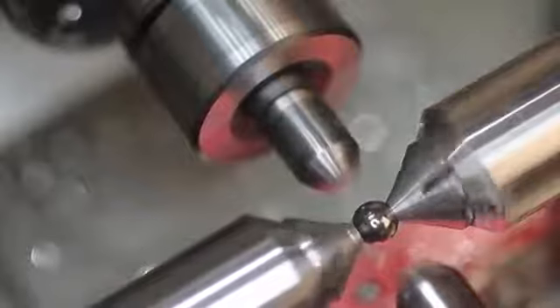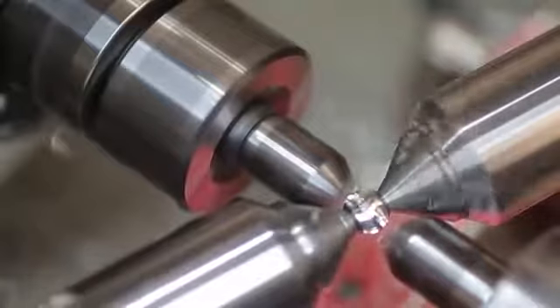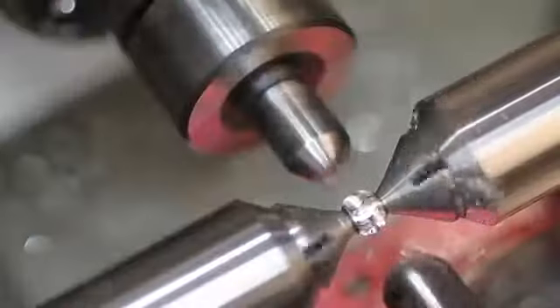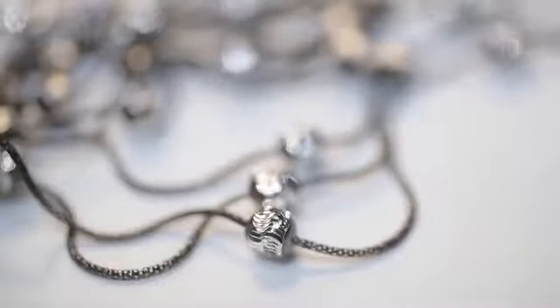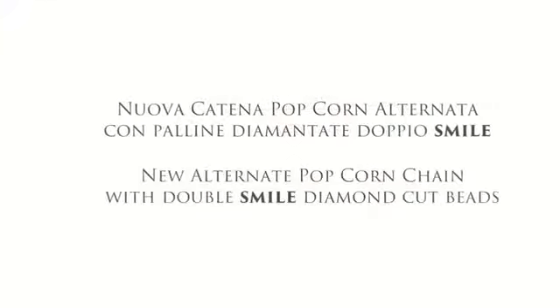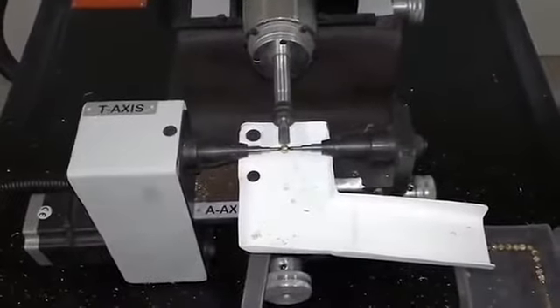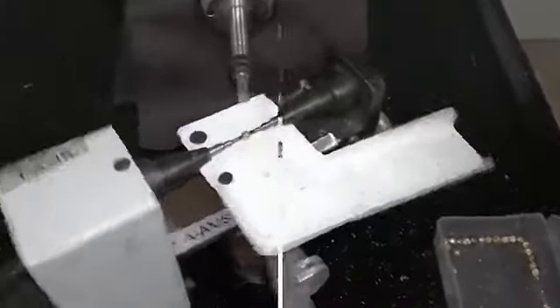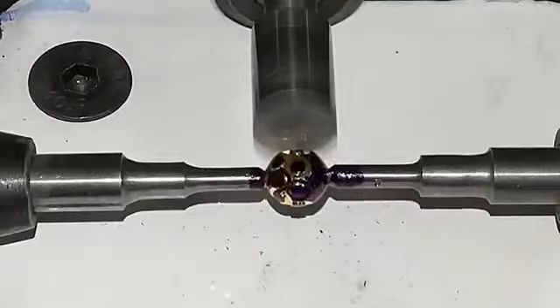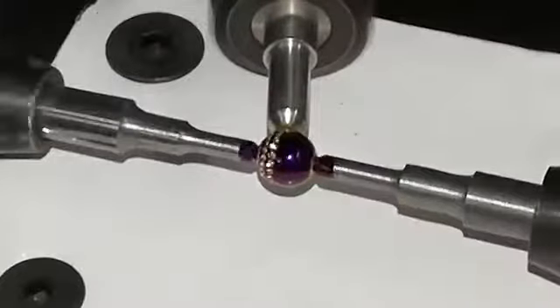The machines for the automatic faceting of precious stones are designed to increase the productivity of companies that produce jewels. The time has passed when it was necessary to make similar cuts by hand, and there are many machines of this type which differ in power and configuration. The automatic gemstone cutting machine seen on screen can make approximately 180 cuts per minute. A notable feature is the ability to work in two modes: the first allows strips to be left on the surface of the stone, and the second creates holes. Thanks to the flexible configuration, a wide variety of cuts can be made with a single machine.